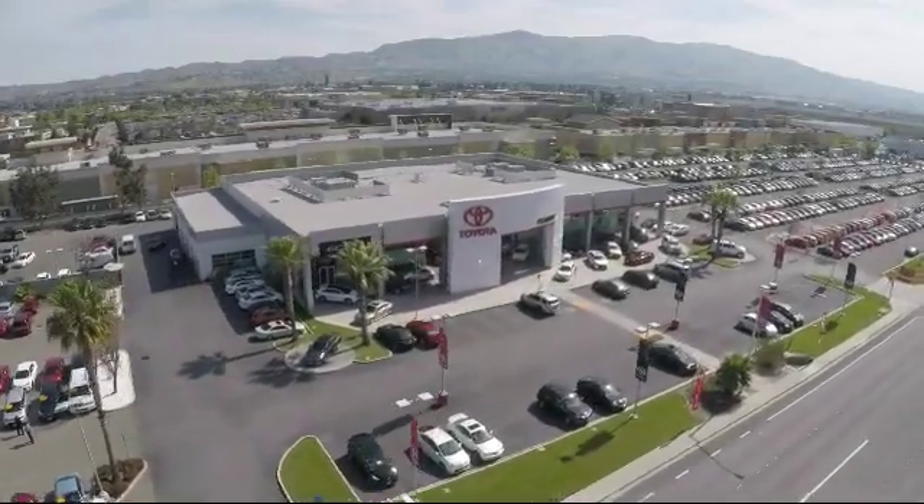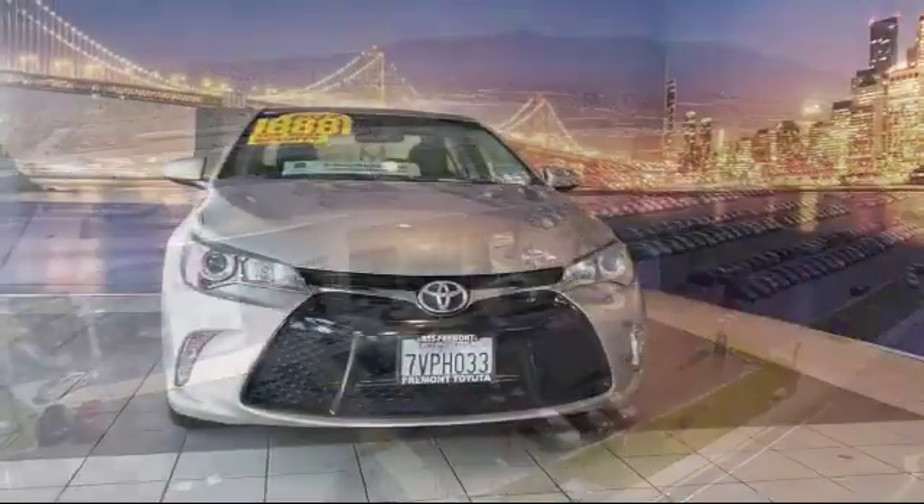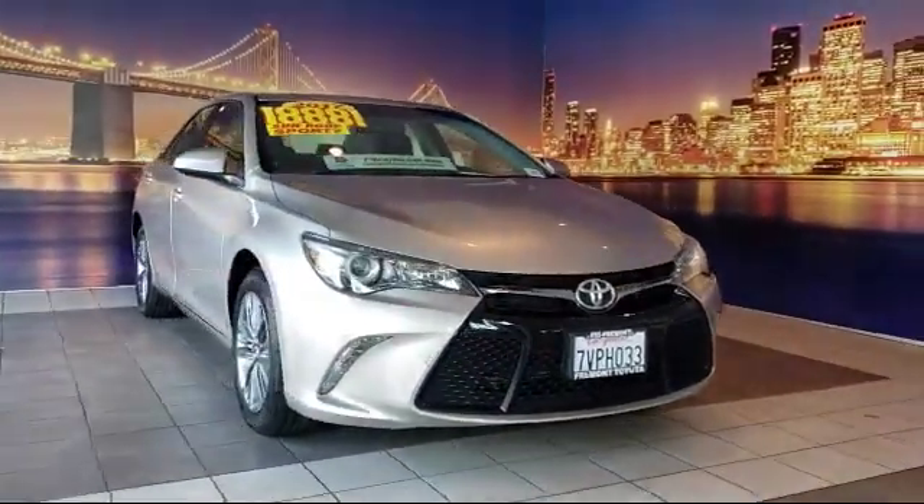Welcome to Fremont Toyota, the South Bay's Premier Toyota dealership, and here's a look at another one of our pre-owned vehicles from our great selection of cars, trucks, and SUVs.